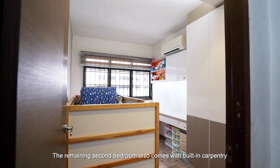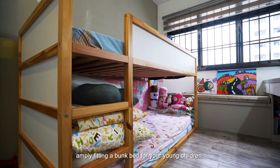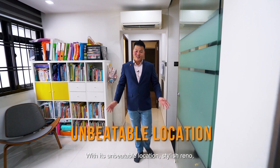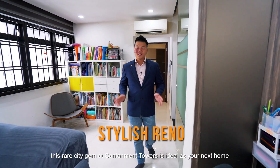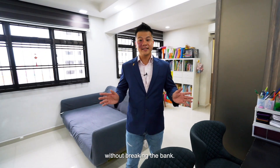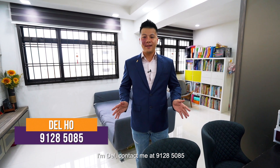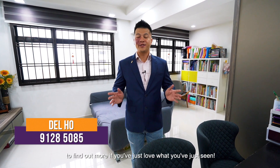The remaining second bedroom also comes with built-in cabinetry, easily fitting a bunk bed for your young children. With its unbeatable location and stylish renovation, this rare city gem at Cantonment Towers is ideal as a city home without breaking the bank. I'm Del — contact me at 9128-5085 to find out more if you've loved what you see.